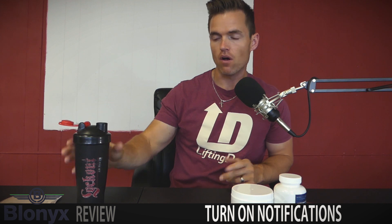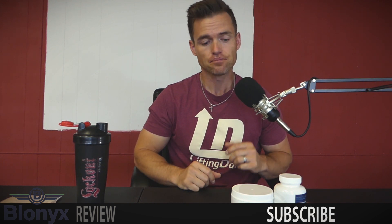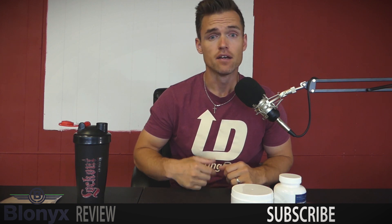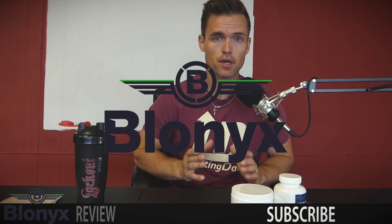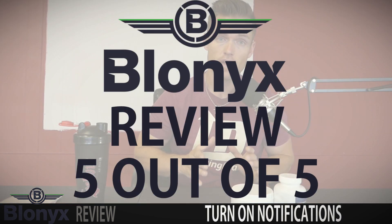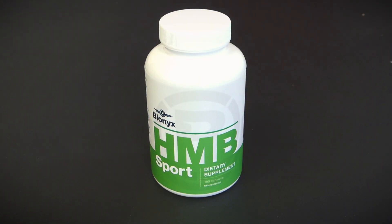All taken down — no weird faces, which tells you I'm being honest here. I really appreciate Blonyx for reaching out to me. I would definitely try these products again and I'd rate them five stars out of five. The HMB specifically is something I will be trying again. Blonyx, thank you for reaching out and offering me this opportunity.